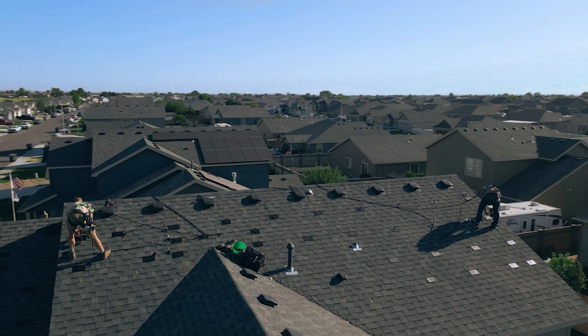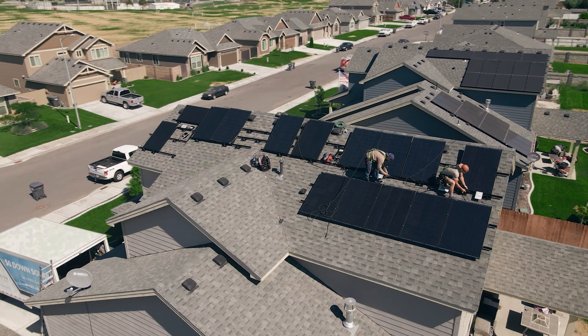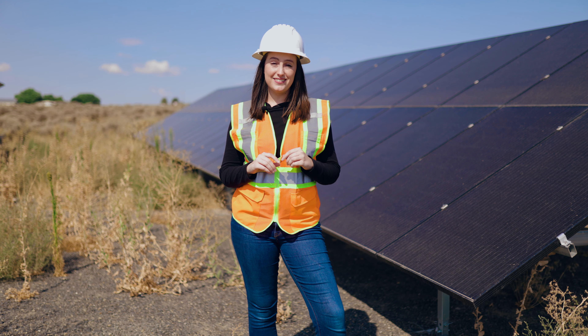So what's the catch? Well, not all roofs qualify, but those that do can go solar for $0 down and start saving from day one of installation.